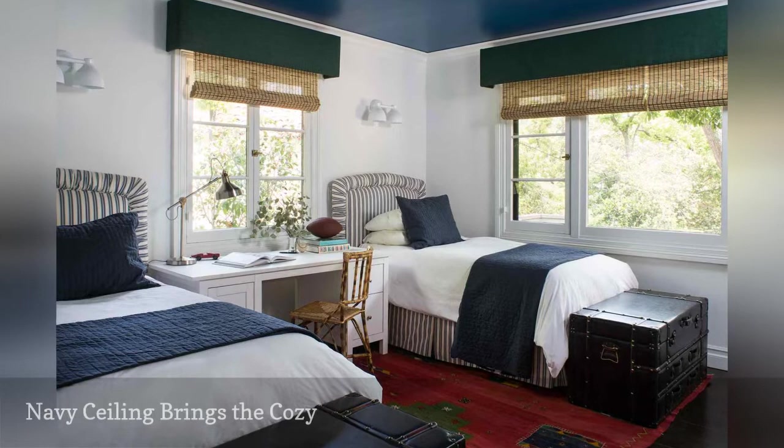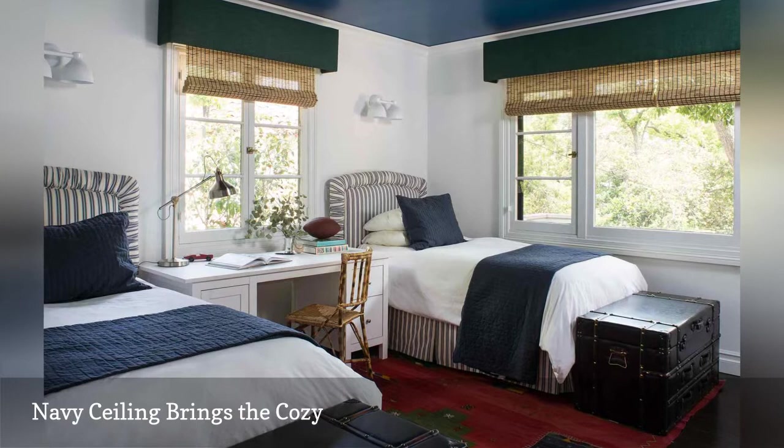Jordan Shields Design, a boutique firm based in Los Angeles, California, created this boy's bedroom. The bold navy ceiling is an unexpected touch that makes the modestly sized space feel extra cozy.